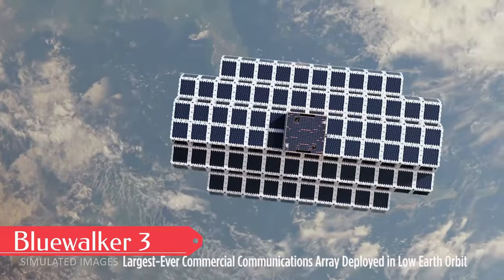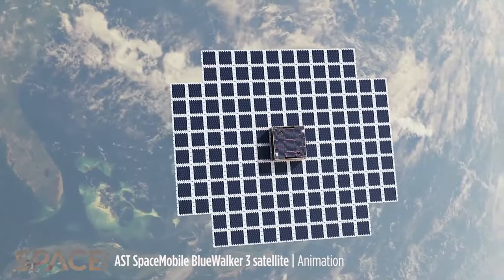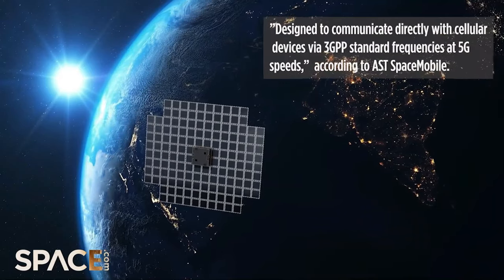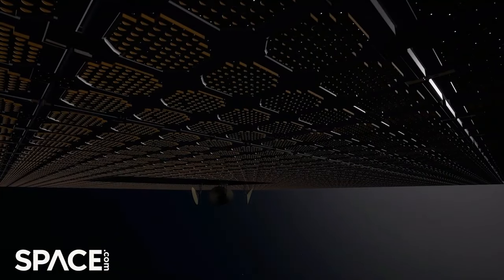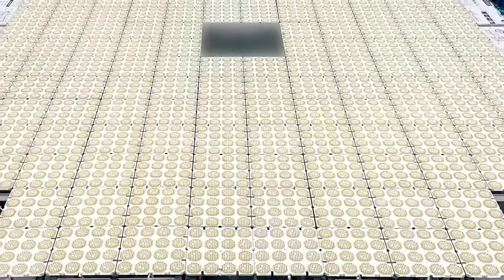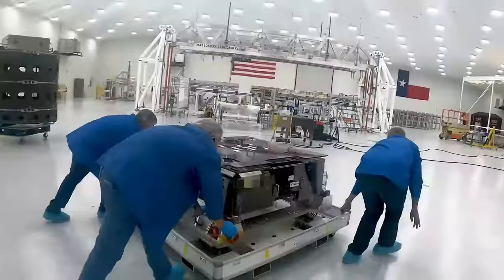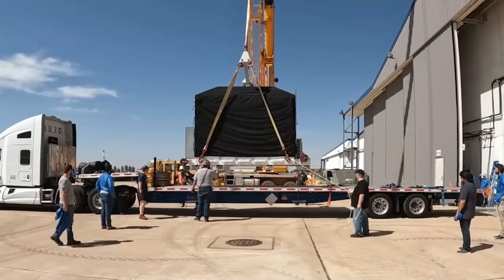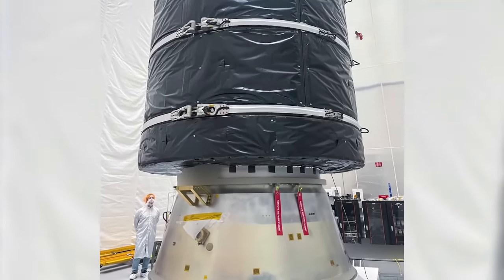Introducing the Blue Walker Three satellite — a cutting-edge marvel of space exploration crafted with precision and expertise by Blue Walker Space Systems. This state-of-the-art satellite represents years of dedicated research and development, with every component meticulously designed to ensure top-notch performance and reliability in the harsh conditions of outer space. After rigorous testing and preparation, the Blue Walker Three satellite is ready for its historic journey into orbit.